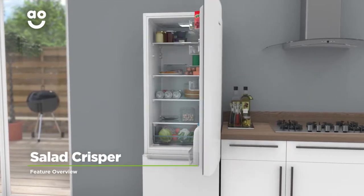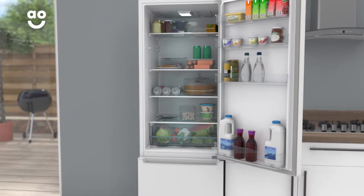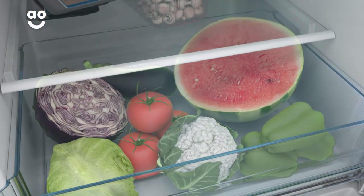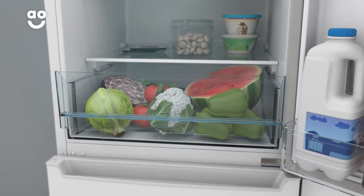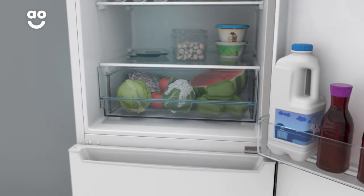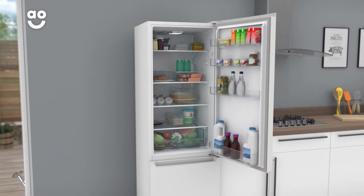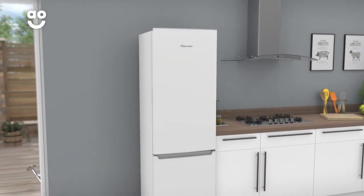Fridgemaster's Salad Crisper helps to preserve the goodness of your groceries. The drawer has been specially designed to keep your fruit and vegetables nicely organised, and because it's sealed from the rest of the fridge, your groceries will retain their nutrients. Your fresh food will keep for longer, meaning there's less waste and fewer trips to the supermarket.